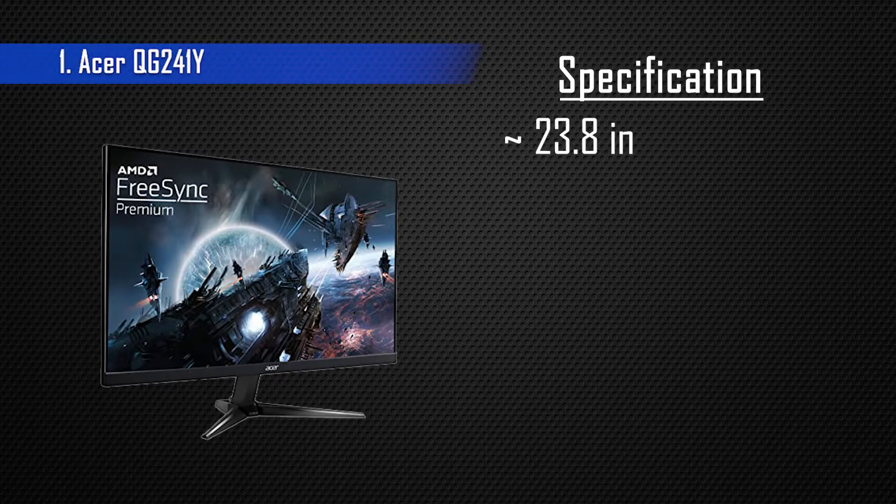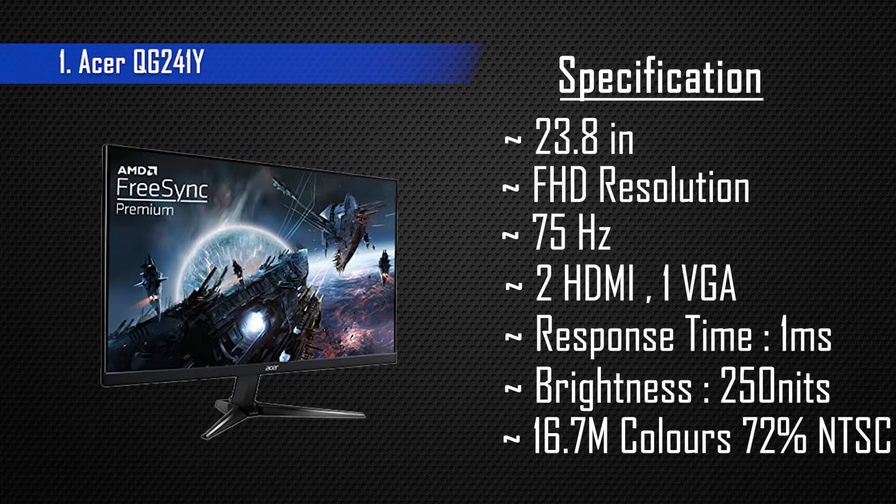Then we have our top pick — Acer. It has a 23.8 inch display, which is the biggest screen size on our list. It also has a 75Hz refresh rate and dual HDMI ports. The most important thing is that it has a 1ms response time — usually monitors in this segment have 4ms or 5ms, so 1ms is a standout feature. The price is around ₹9,000, so under ₹10,000 you get more size, dual HDMI, 75Hz refresh rate — making it a great option for gaming. The user ratings and color quality are also good.